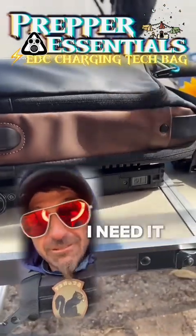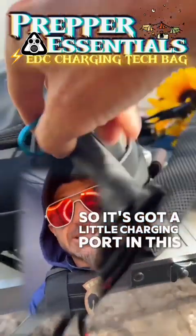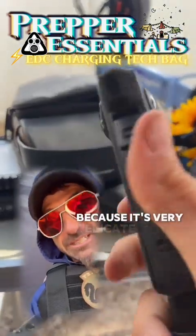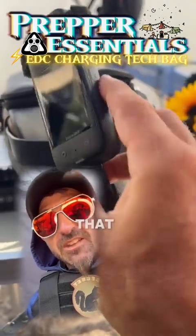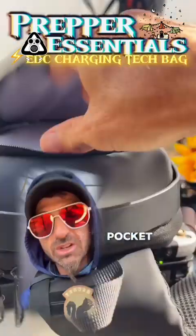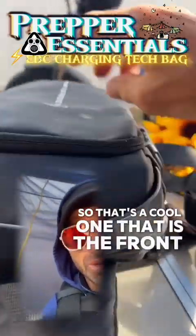For me this is a tech bag — I need it. I've got cameras and stuff I gotta charge, so it's got a little charging port in this pocket. The only thing I carry in this front pocket is my camera, because it's very delicate. This is my 360-degree camera that I use to film content. It's a nice smooth pocket with no other compartments or separators.